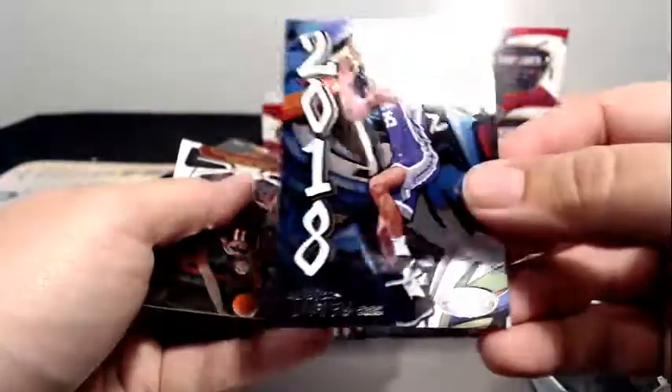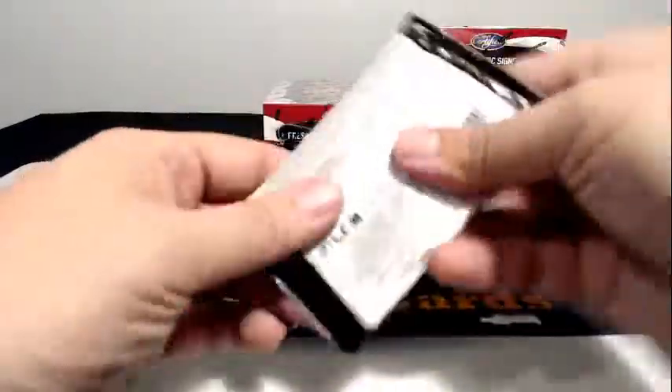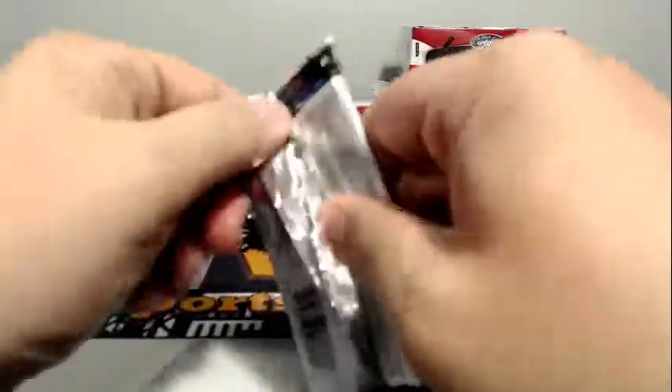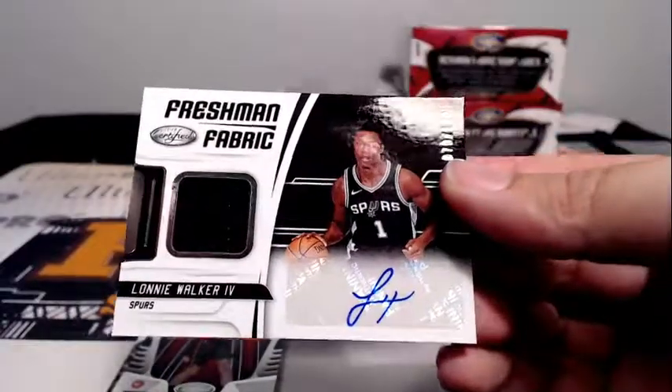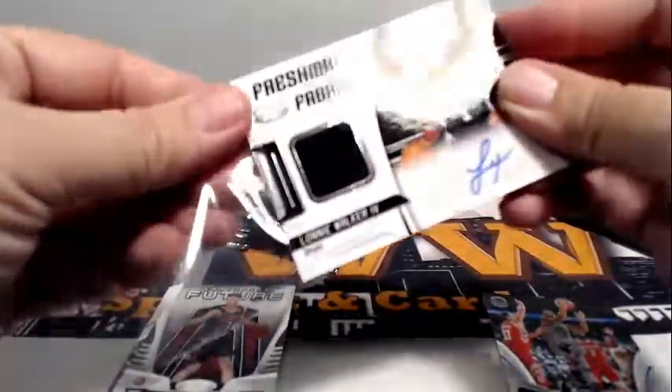Marshawn Brooks to 299, then a Marvin Bagley. Oh, there's an auto relic — Freshman Fabric of Lonnie Walker the Fourth, 79 out of 149. So the Spurs are getting lucky! Michael B, that's coming to you — congrats.